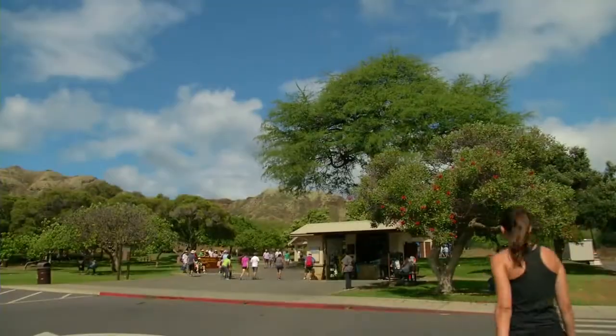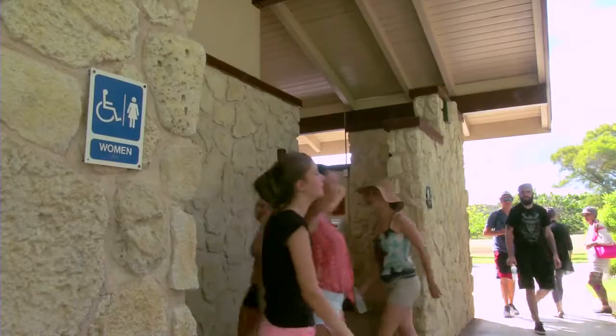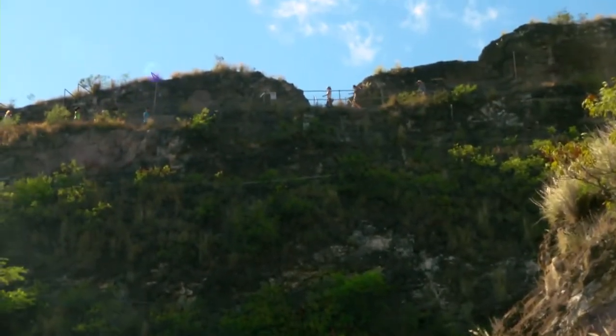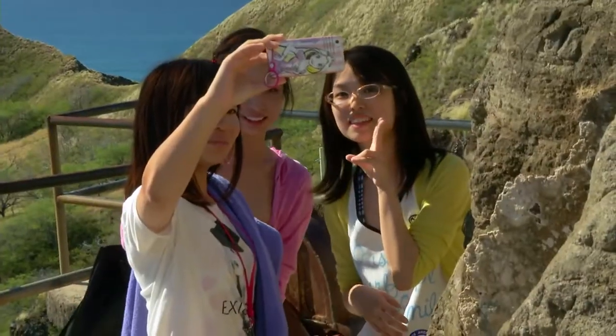Your hike begins at the Visitor Center, where there are vending machines and the only restrooms in the crater. The trail is a series of switchbacks up the interior slope of the crater until you reach a lookout landing, which is a great photo stop.